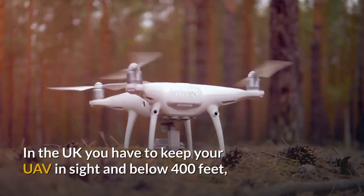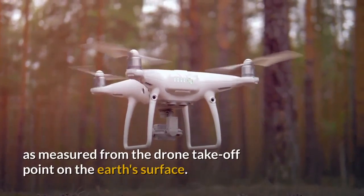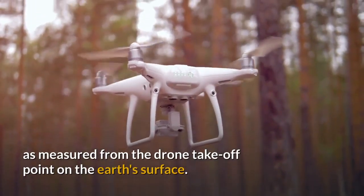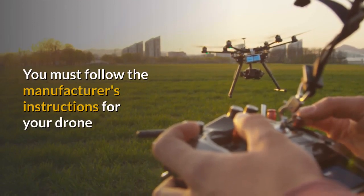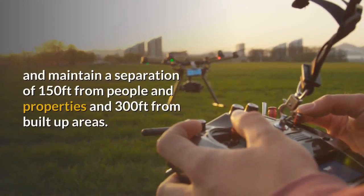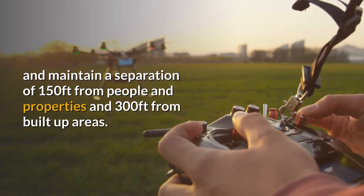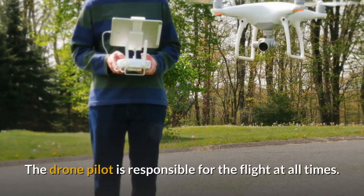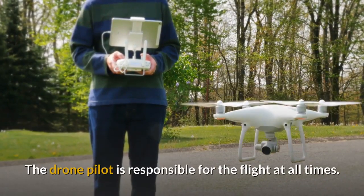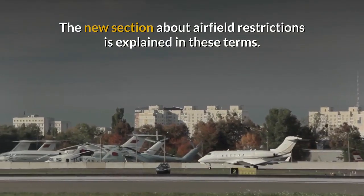In the UK you have to keep your UAV in sight and below 400 feet, as measured from the drone take-off point on the Earth's surface. You must follow the manufacturer's instructions for your drone and maintain a separation of 150 feet from people and properties and 300 feet from built-up areas. The drone pilot is responsible for the flight at all times.